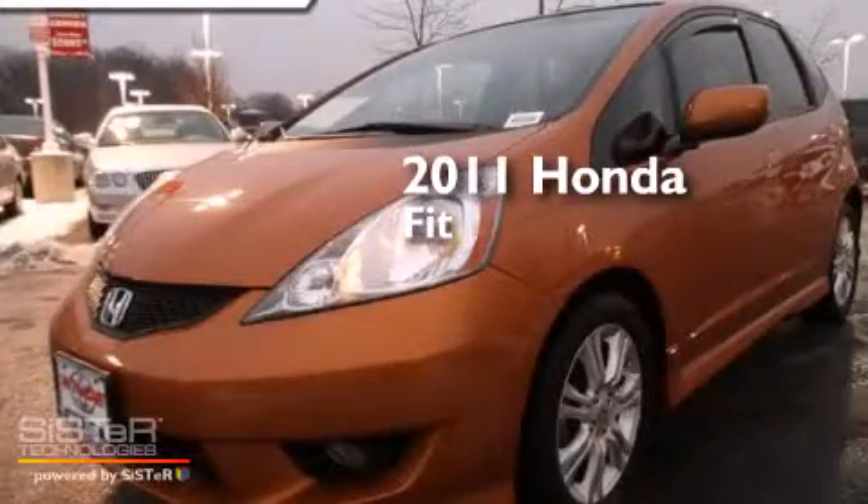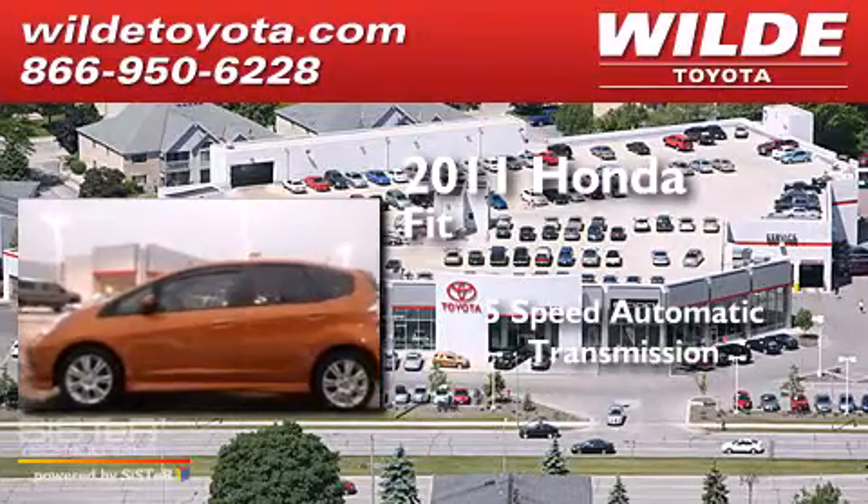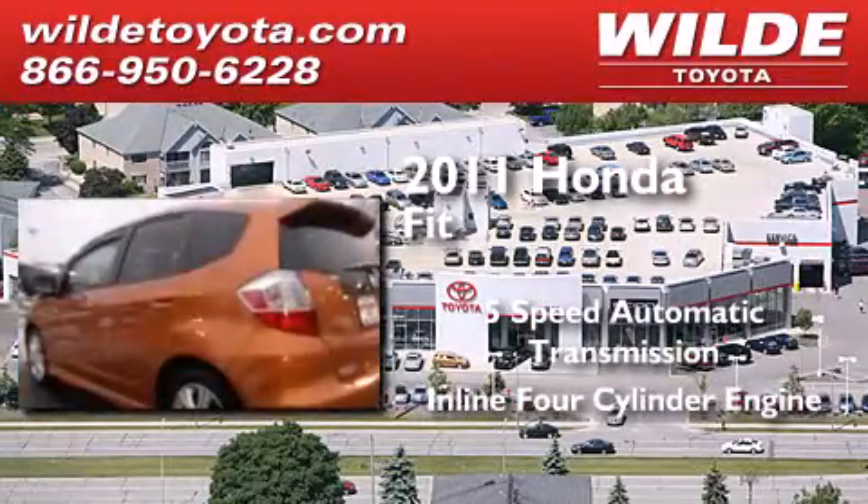This is a 2011 Honda Fit. This compact has a 5-speed automatic transmission and an inline 4-cylinder engine.